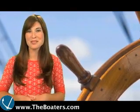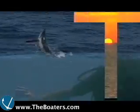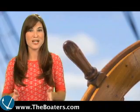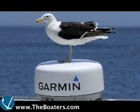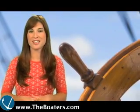Hey there Boaters, I'm Captain Stacey Hanrahan and welcome to Wednesday's episode of The Boaters TV. First up, our Captain's captioned photo was provided by Marius Heinemann. We'll reveal the caption of the day at the end of the show.